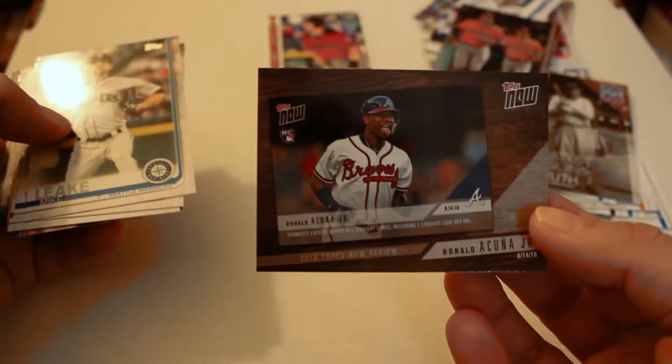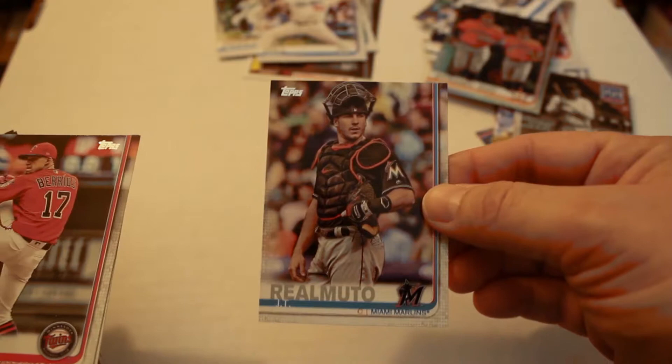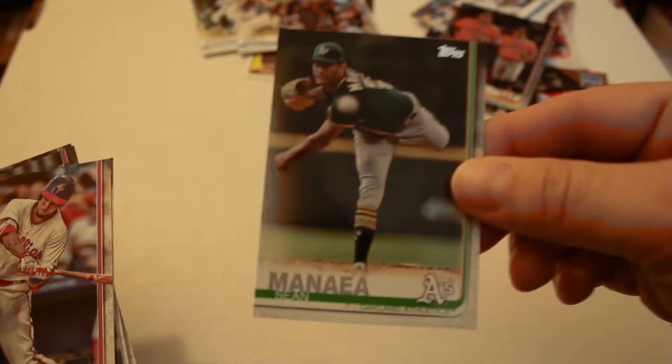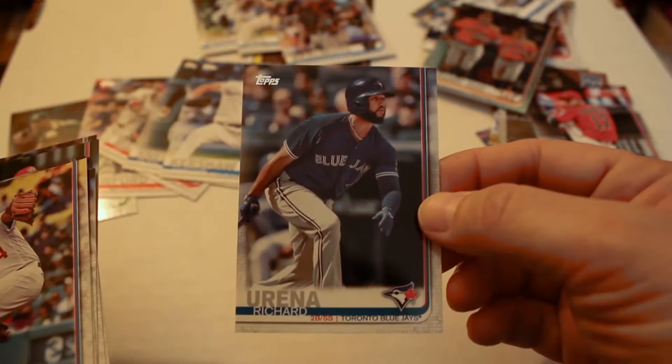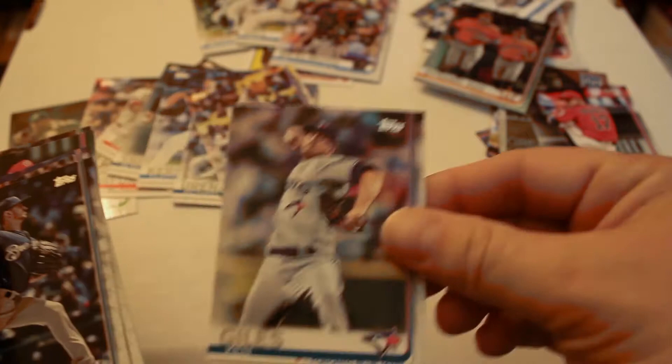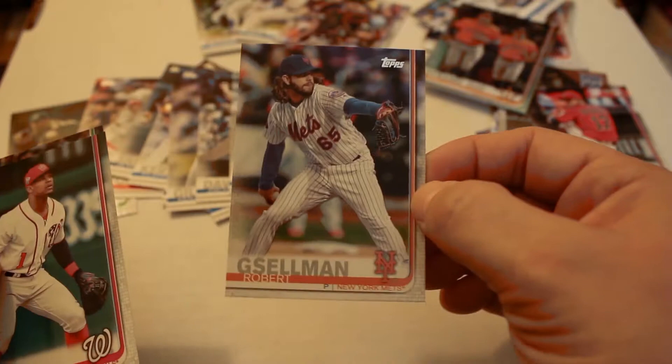Mike Leake, Joey Wendle, Salvador Perez, Rich Hill, J.T. Realmuto, Jose Berrios, Sean Manaea, JP Crawford, league leaders JD Martinez — got a ring last year with Boston — Blake Snell.